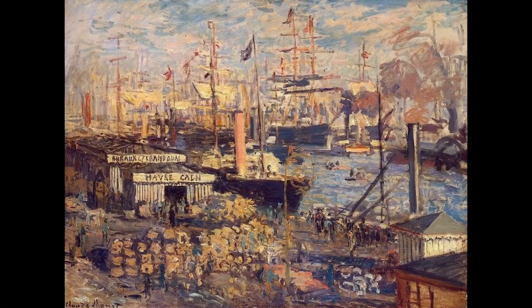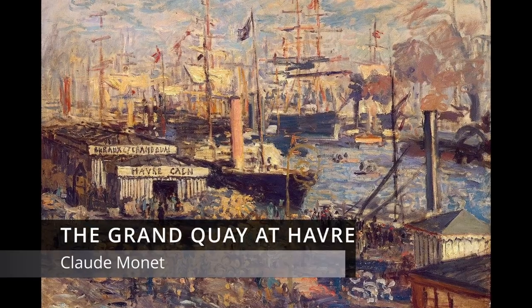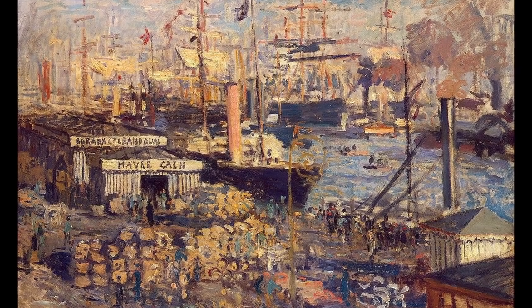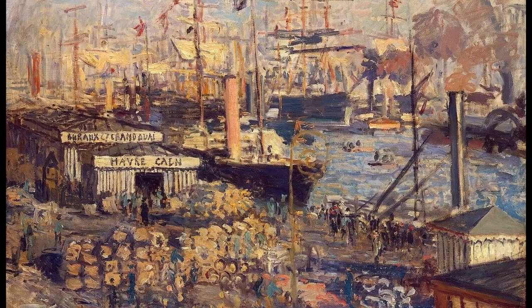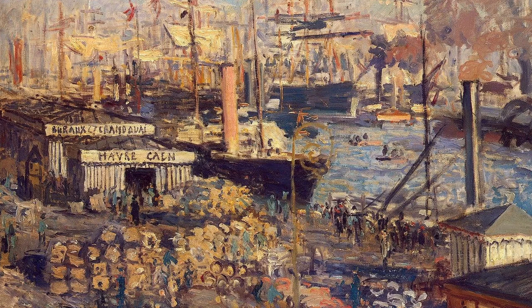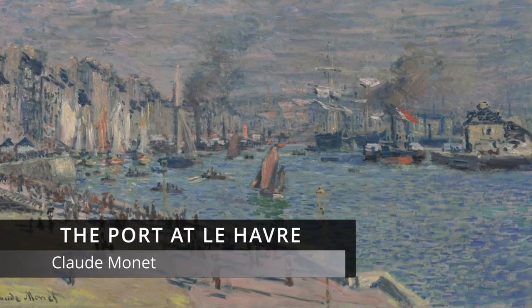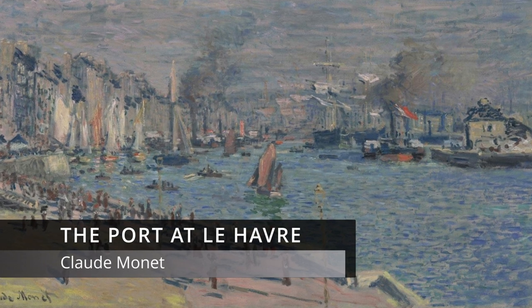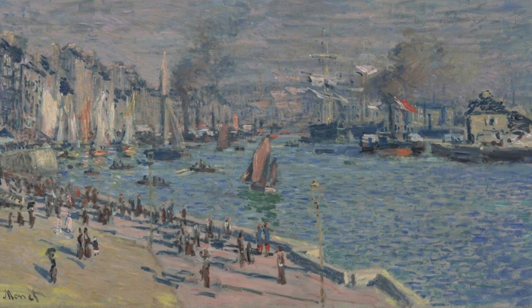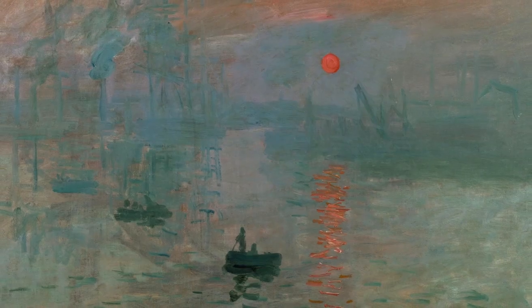In 1874, he painted six canvases around the port at Le Havre. In this one, the Grand Quay at Havre, it is in the bright sunlight of the day. There's lots of colour and action — ships, smoke, goods, commerce. This one, the Porte de la Havre, is an evening scene, the long shadows extending from the well-dressed promenaders taking their evening stroll along the dockside.